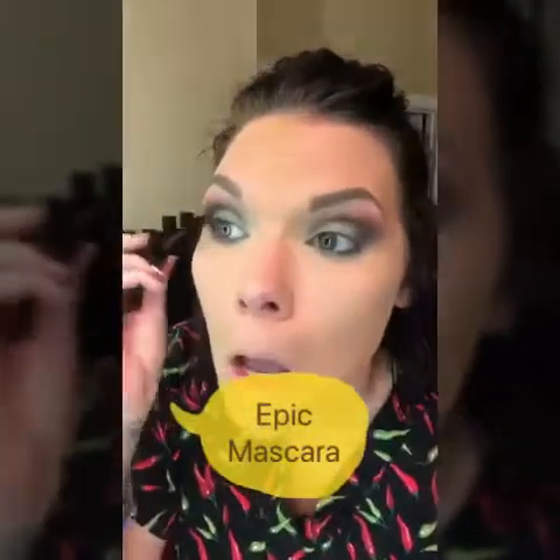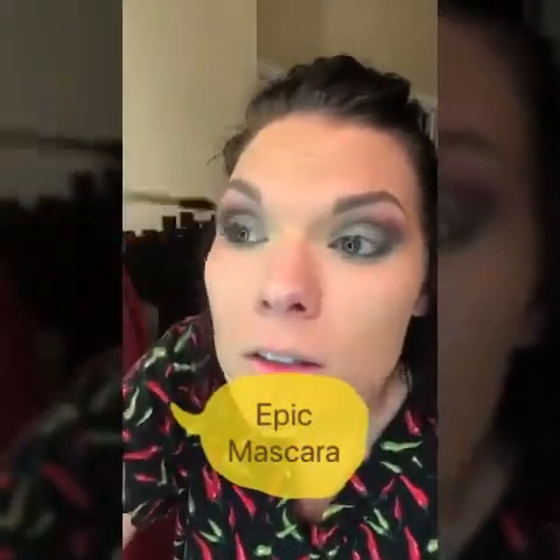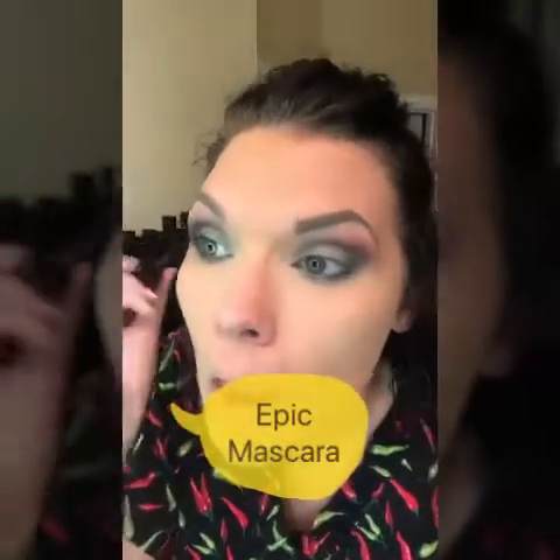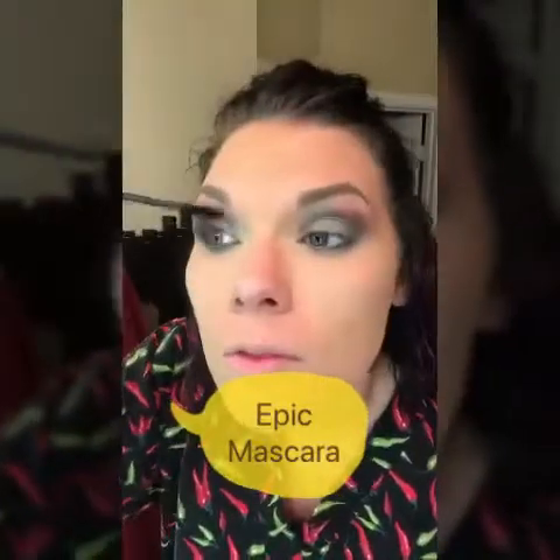Now I'm applying the Epic One-Step mascara, just like a regular mascara in little zigzag strokes from the base of the lash to the tips. You can do as many coats as you like — it provides volume, length, and curl.